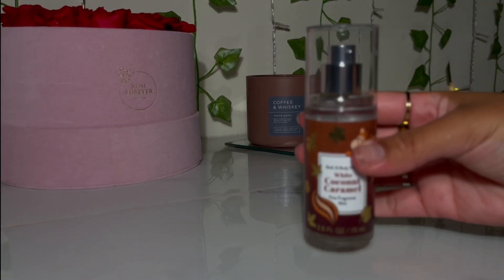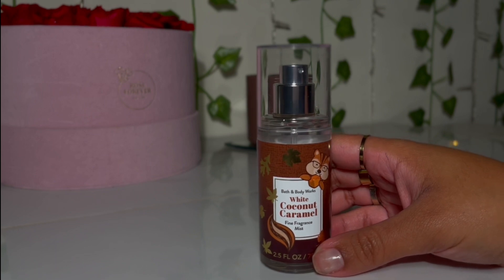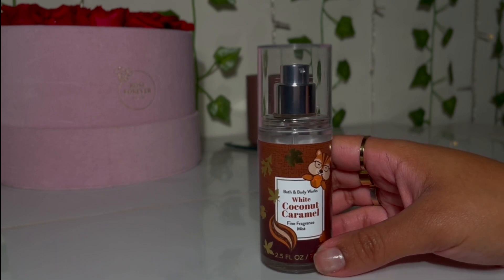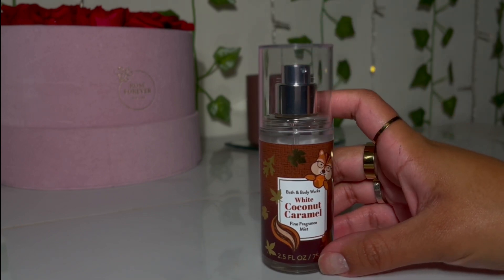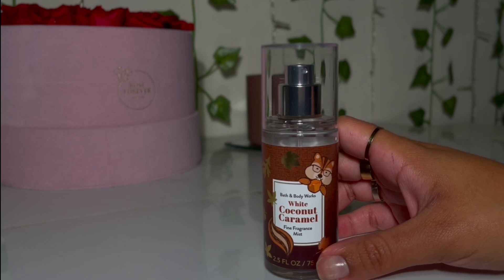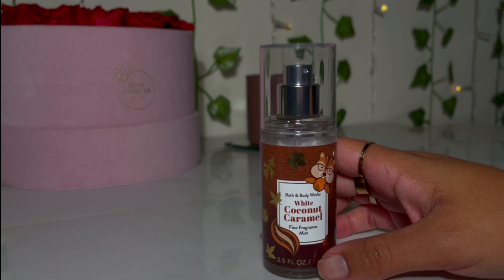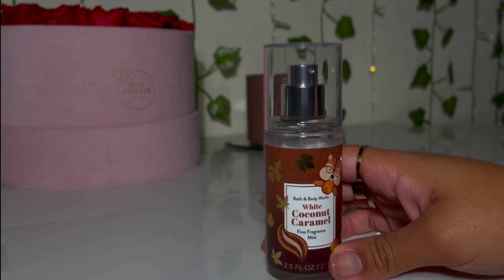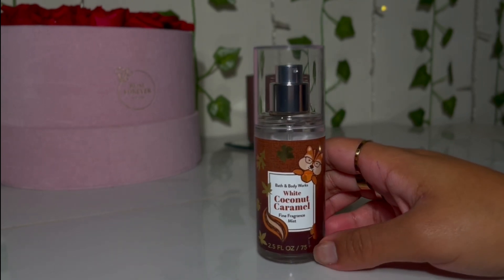For body mist I grabbed the White Coconut and Caramel body mist — it smells amazing! If you are not a gourmand lover, you need to stay away from this, because it is very, very gourmand, bakery, pastry. It literally smells like a white coconut caramel cookie. I'm super happy to have it for fall and winter to layer.